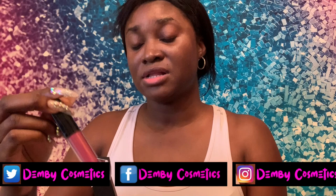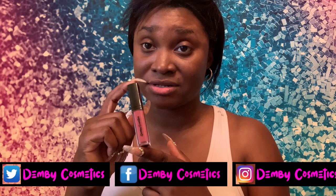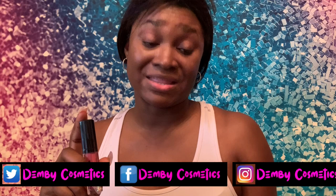My liquid velvet lipsticks are $18 — this is actually the highest-priced lippie on my website. The lip glosses are $12, the vinyl lip lacquers are $15, and the liquid lipsticks are $18.